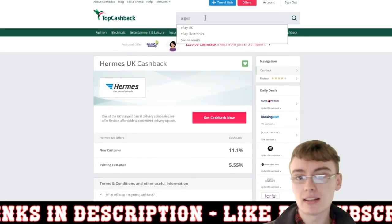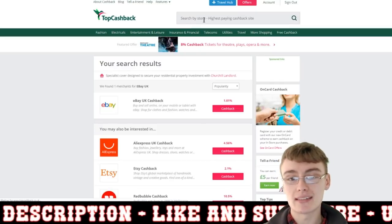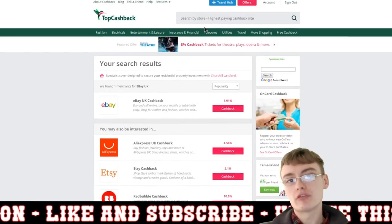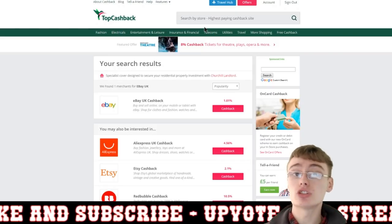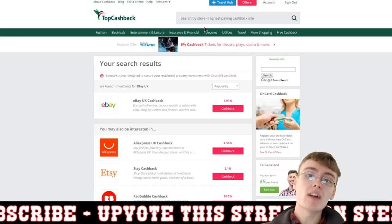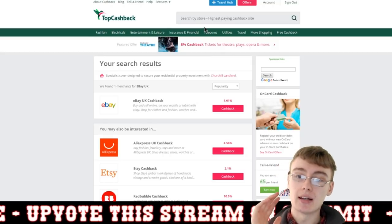No matter what you're spending on Hermes, this is worth doing. You can also type in sites like Argos or eBay — whichever website you use to buy things for your business or even for yourself. Get into the habit of using TopCashback, and it really will save you some money.